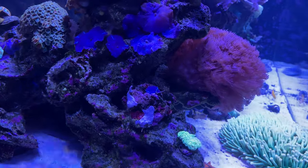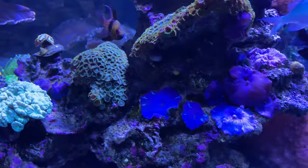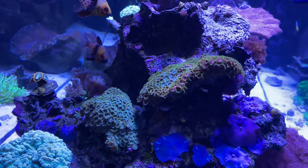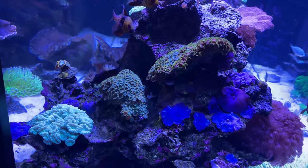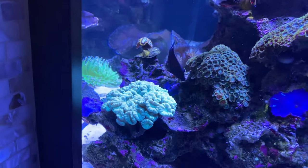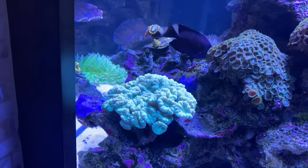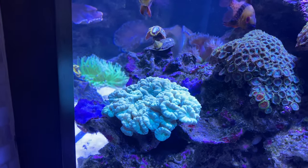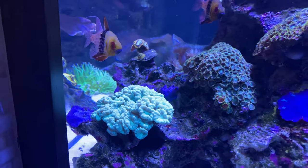Everything else though is exploding with growth. These mushrooms are doing really well. The zoanthids were probably a fifth of the size before because they were competing with the Xenia for space and nutrients. Now they're getting brighter and growing extremely quickly. All of the LPS corals are doing really well — these trumpets, the Micromusa in the back there, the Duncans — have really great polyp extension.